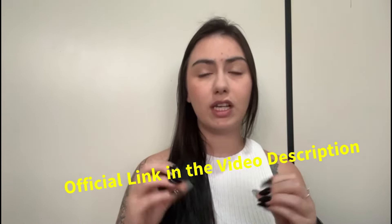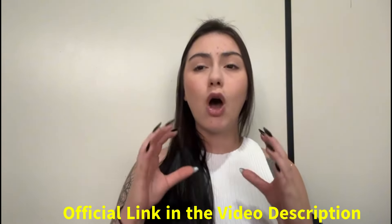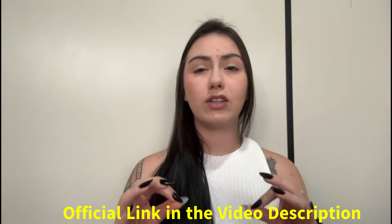An important warning: to avoid buying imitations or products without an original guarantee, only visit the official website. Use the link I left here in the description of this video, okay guys? So that's it for today. Bye-bye.